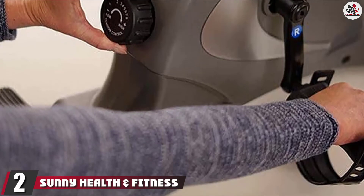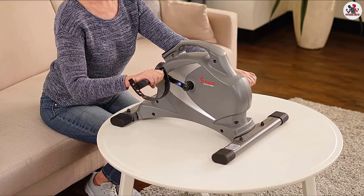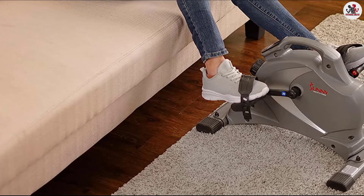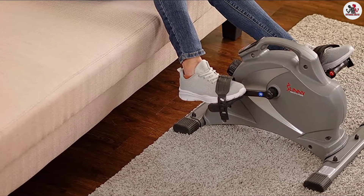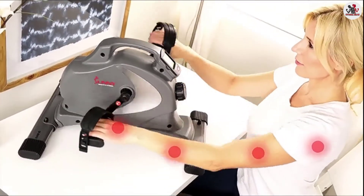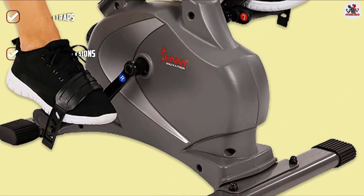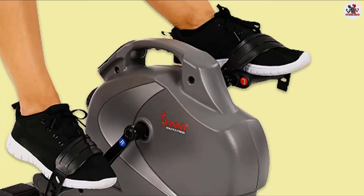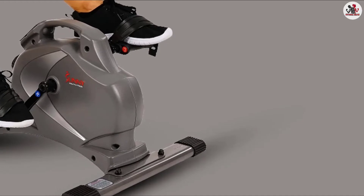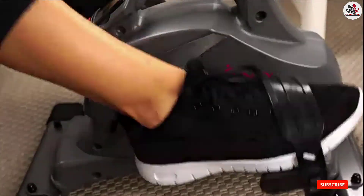At number 2, we have the Sunny Health and Fitness SF B418, designed and catered to senior audiences looking for the best recumbent bike for lower back pain. The pedals work well with both feet and hands and are adjustable for safety and stability. The large LCD screen monitors speed, time, distance, and calories burned. The maximum user weight is 220 pounds. Its portable and compact design makes it a perfect fit for exercising even from your workplace. You can switch workout intensity with the tension knob, and the scan mode lets you track all your fitness metrics.